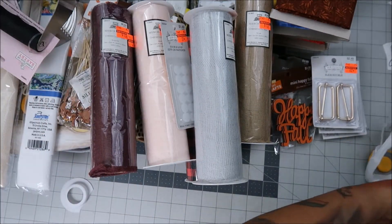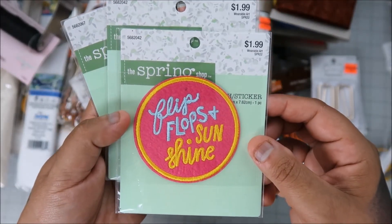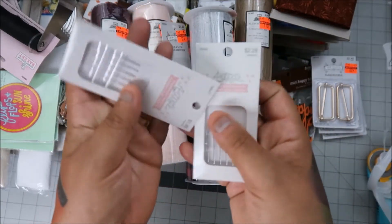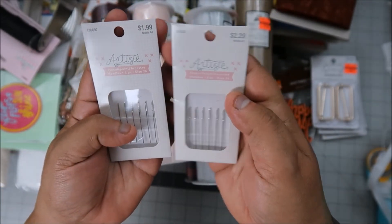They had some items at 90% off, so I think it was like 80 cents — flip flop stickers or something — and I use that stuff in my Project Life albums, so I love that. I also got more needles.